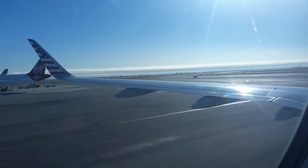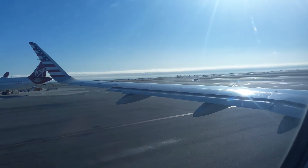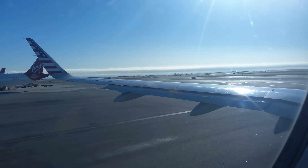All right, it's time for final cabin check. Make sure all carry-on bags are stowed away. Tray tables and seats are in their upright and locked positions. All cellular devices are in airplane mode.